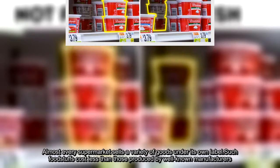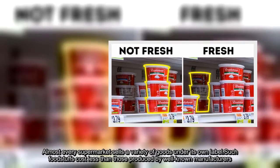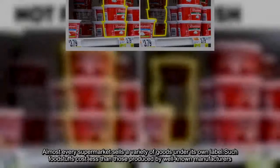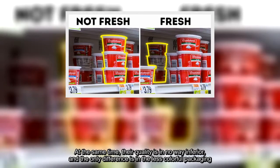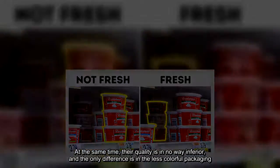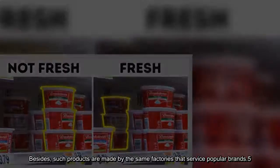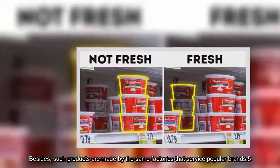Almost every supermarket sells a variety of goods under its own label. Such foodstuffs cost less than those produced by well-known manufacturers. At the same time, their quality is in no way inferior — the only difference is in the less colorful packaging. Besides, such products are made by the same factories that service popular brands.